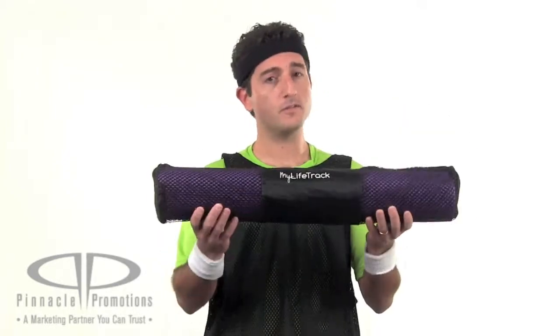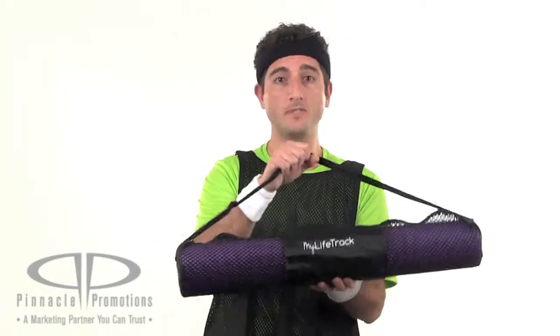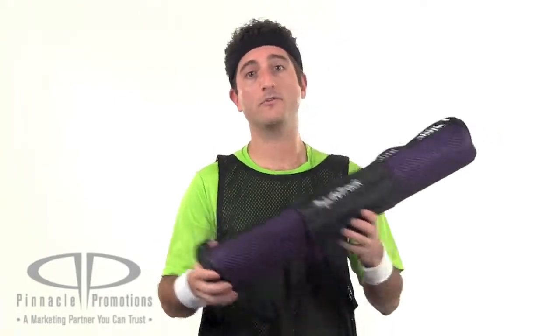The mat rolls up and fits nicely into this mesh bag. You can get your logo screen printed right here in the center. It's got adjustable shoulder straps to make it easy to carry from your car to the studio.